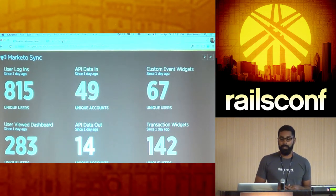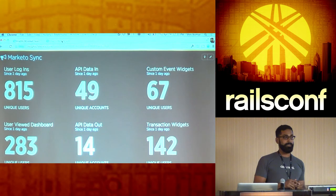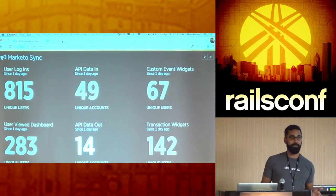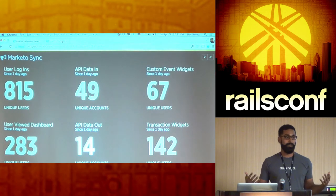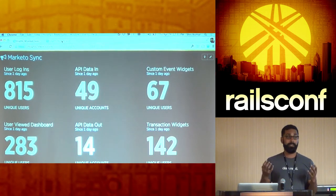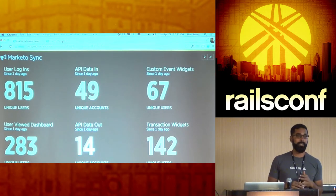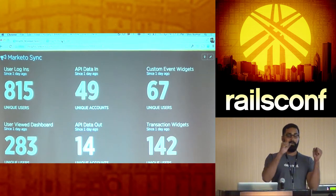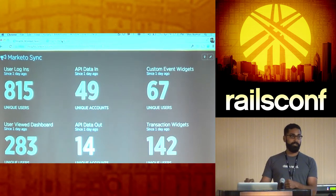The dashboard showed 815 users currently logged into Insights. The marketing team said it was cool but asked what they could actually do with it — they wanted to take action on this data. What they wanted to do was take all of this data from the dashboard and port it over to Marketo, which we use for marketing automation. They wanted to understand who's logged in, who's viewed a dashboard, and then send different emails based on that information.